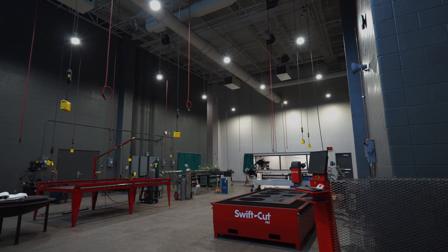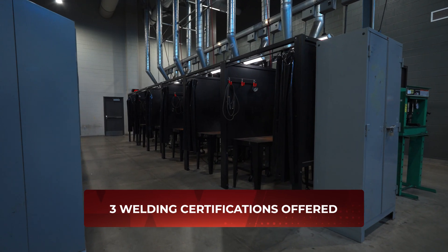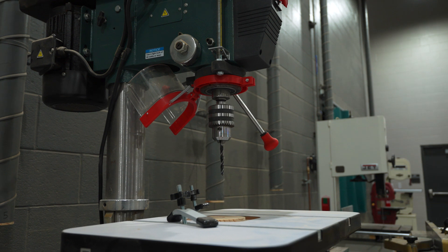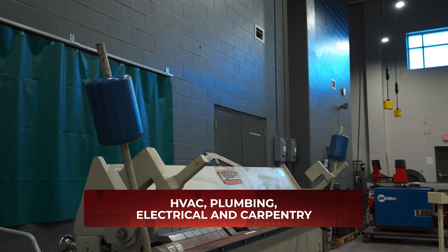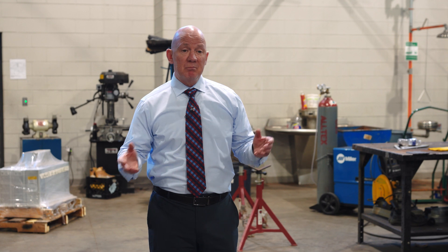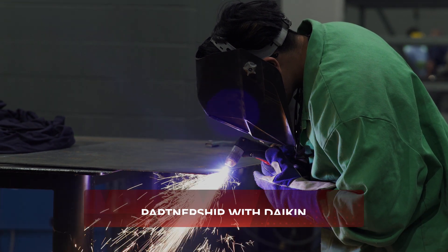Welcome to one of our four welding labs here at Waller High School. We offer over three welding certifications along with a variety of construction trade programs such as HVAC, plumbing, electrical, and carpentry. We're really proud of our welding program mainly because of our partnership with Dykin Goodman Corporation here in Waller.